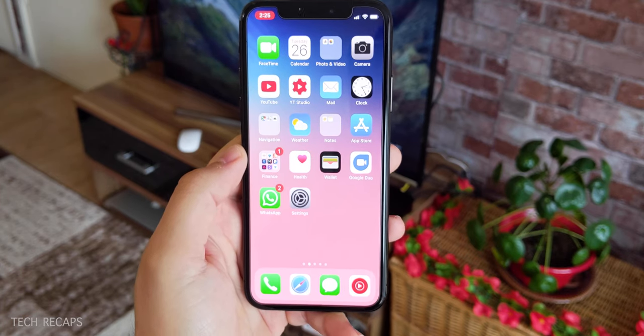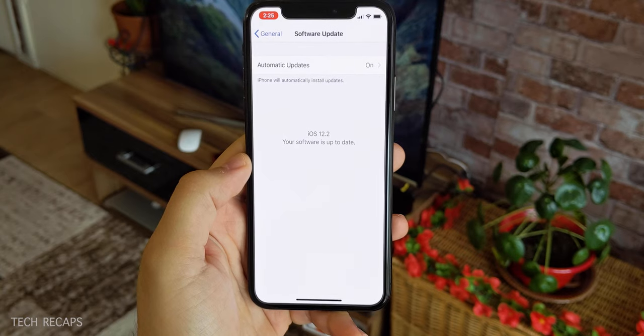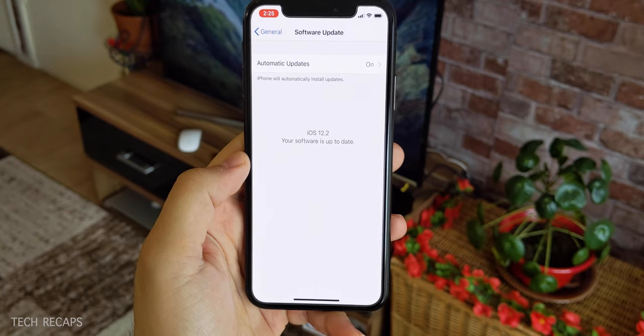Hi guys, welcome back to my channel. In today's video I'm going to be talking about iOS 12.2 and see what features come with it. So let's get started.